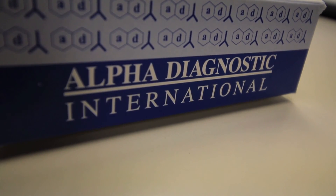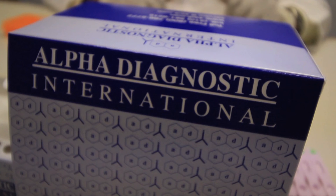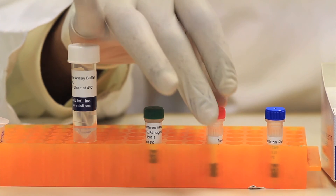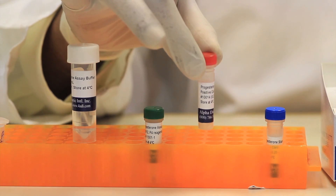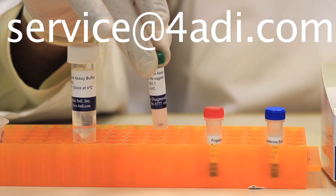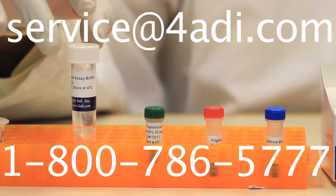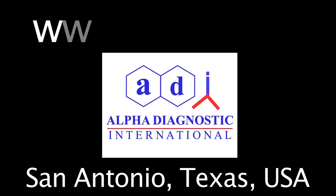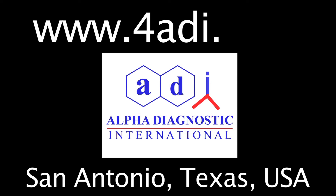TrueStrip Rapid Progesterone Ovulation Test is available as a 25-pack or a 100-pack and contains all necessary ingredients including positive and negative control samples. For further details, please contact service at 4adi.com or call 1-800-786-5777. Alpha Diagnostic International — over 20 years of excellence in enabling basic and disease research applications.